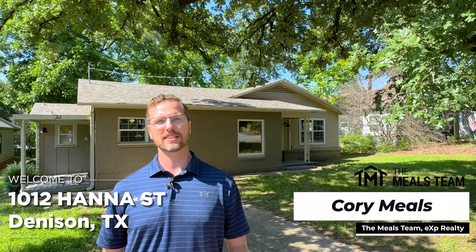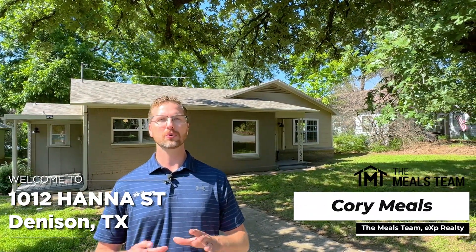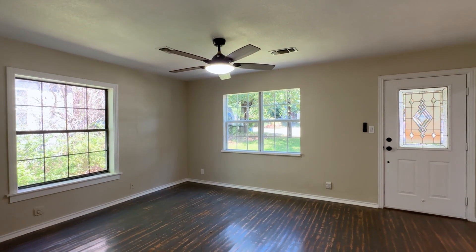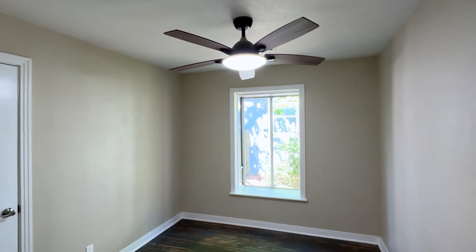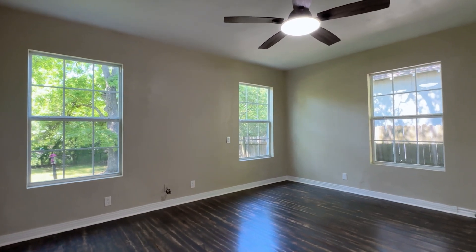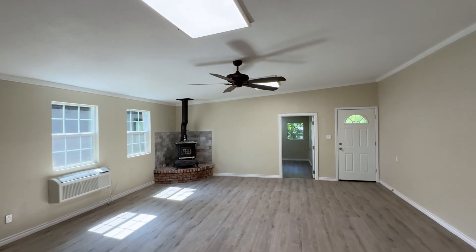Hey everyone, we're here at 1012 West Hanna in Denison, Texas. This is a great property if you're looking to get your first investment, maybe you're a first-time home buyer, or you're looking to downsize. This home is extremely versatile — it has a great floor plan that you could use to house hack. It's almost set up like a duplex, so you have income potential if you're looking for a roommate or somebody to rent it out to.